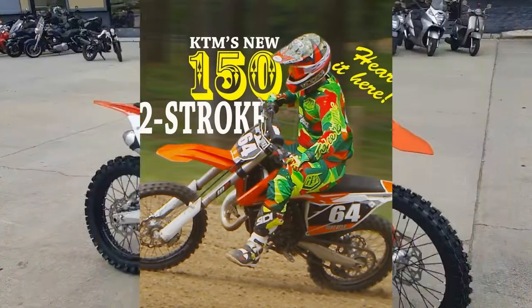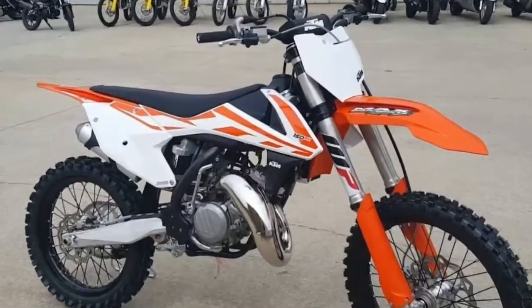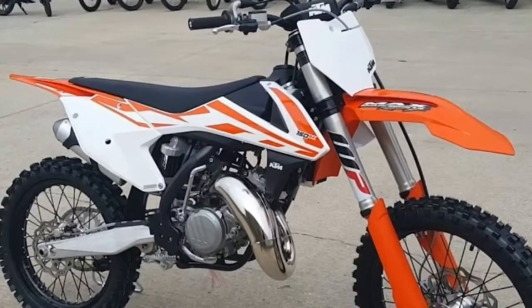The 450F is a great bike, but hand on heart, there aren't many people out there who can ride it to its full potential.